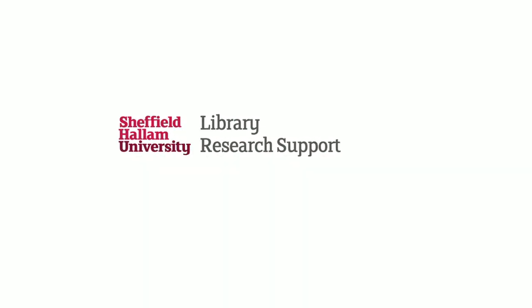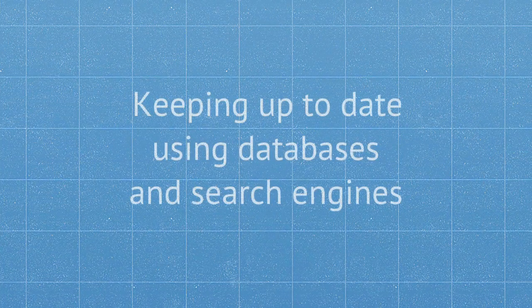This video is brought to you by the Library Research Support Team. We're going to look at keeping up to date using databases and search engines.